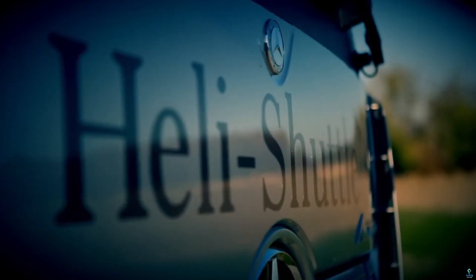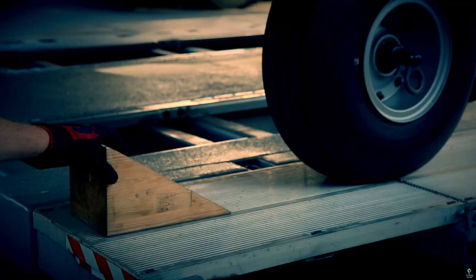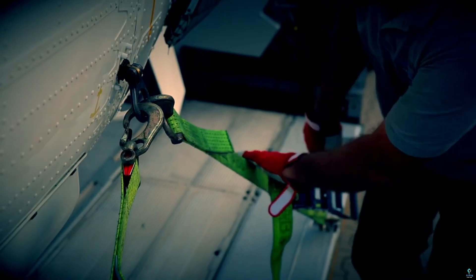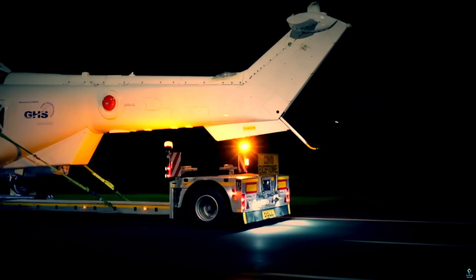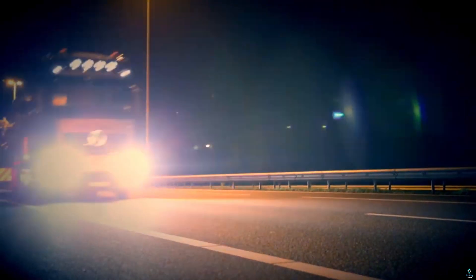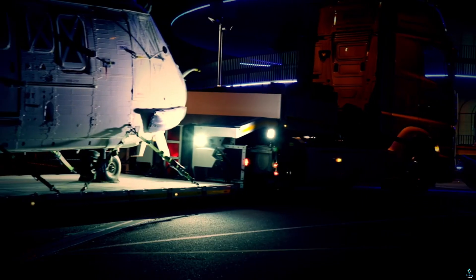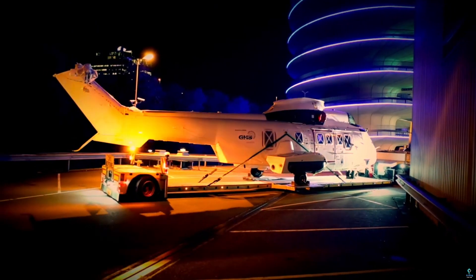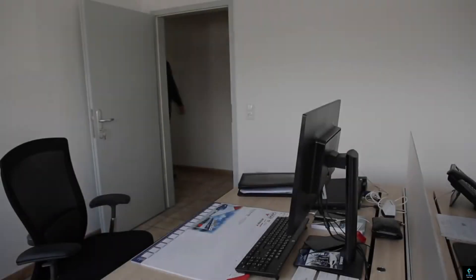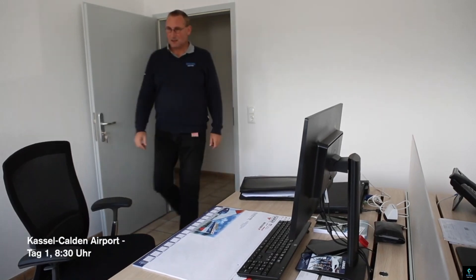Number nine: Heli Shuttle. The Heli Shuttle is an innovative aerial logistics solution designed for fast, efficient transport in rugged or remote areas. Combining the versatility of a helicopter with advanced cargo handling capabilities, it excels in delivering supplies, equipment, or personnel to hard-to-reach locations. Equipped with a high-capacity lift system, the Heli Shuttle can transport bulky or heavy loads.